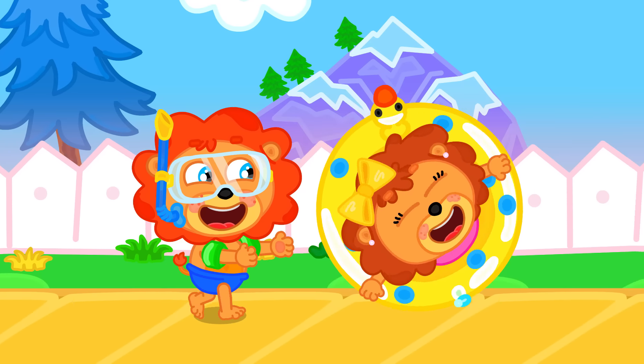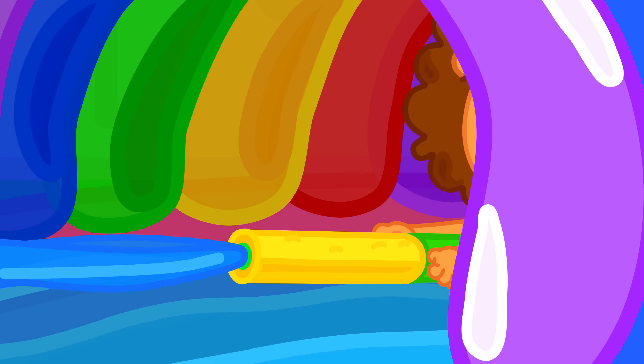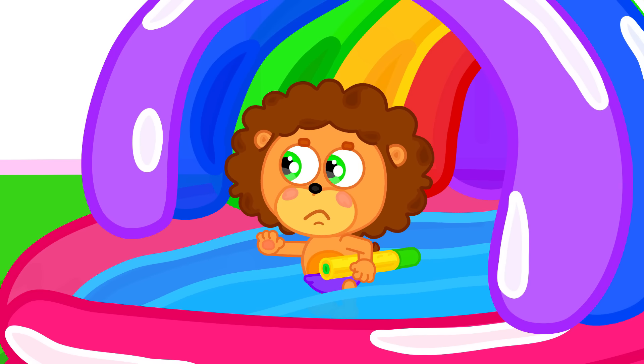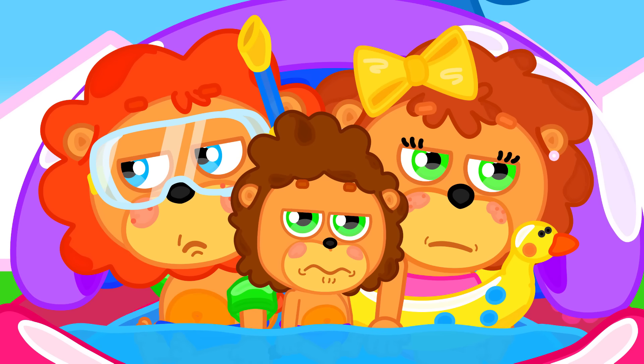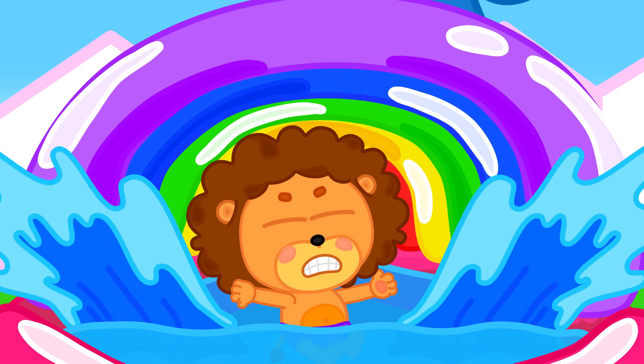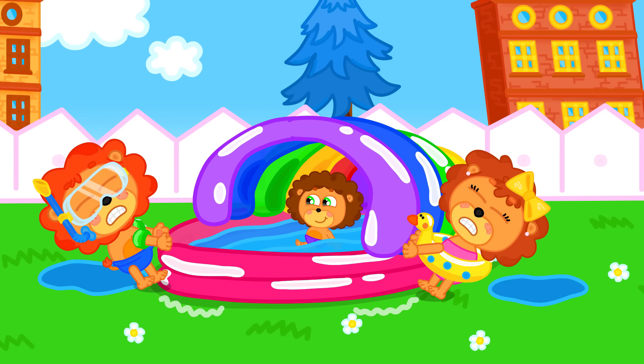It will feel so cool to play in the pool! With a splashy boom — there's no room! Not space enough for three! You're squishing me! Now this is fine! Get out — it's mine!